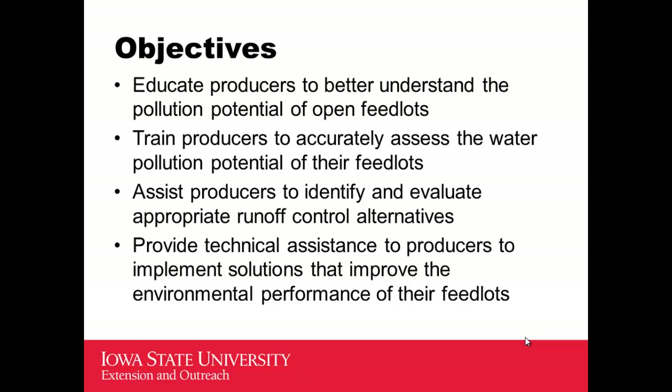Specifically, the objectives of the small feedlot plan: we wanted to educate producers to better understand the pollution potential of their feedlot, which is a huge task in Iowa. The vast majority of small livestock operations — especially open lot beef operations and dairy lots — if you asked them whether they impact the stream just downhill from their lot, they would say no, the runoff never gets there. You would go out and walk the area right below their feedlot, follow the runoff trail all the way down the hill to the stream, and they would look and say, well, maybe I do — they just hadn't looked.